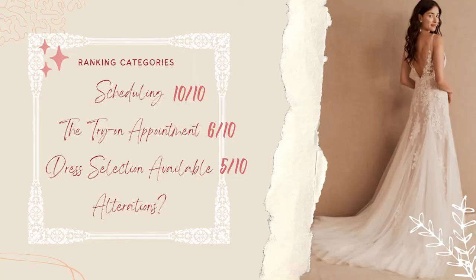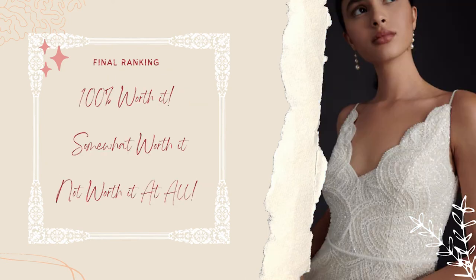I originally had the alterations category listed in case I chose a dress. Since I didn't end up choosing one from Beholden, I inquired about what would happen if I did — and to my dismay, they offer zero alterations. They could recommend nearby tailors who they said were very good, however, as a bridal brand, alterations are a very key service to offer. With that, I'll be giving them a zero out of 10.